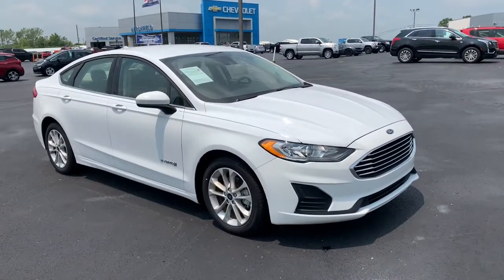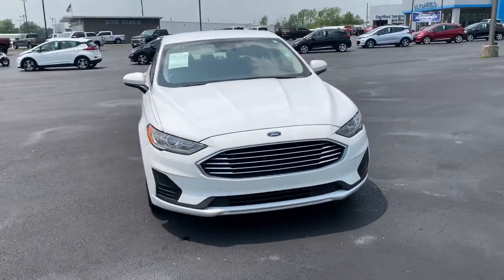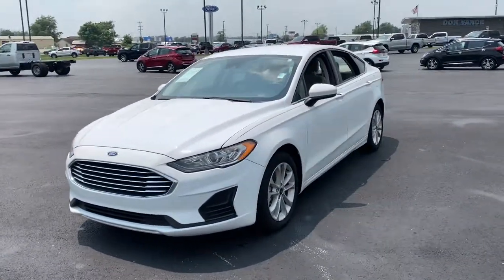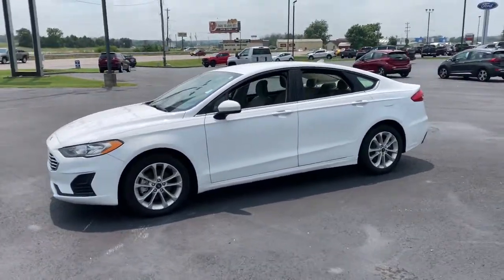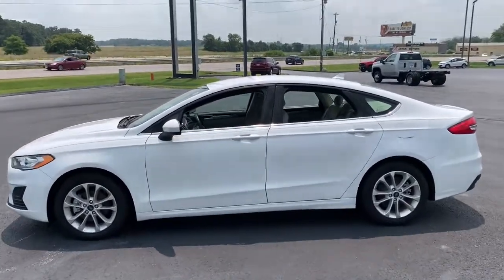Hop into the 2019 Ford Fusion. This vehicle still has fewer than 35,000 miles on the clock, so it won't last long. This sleek Fusion is ready to take you wherever you need to go in stylish luxury. It delivers smart tech and a smooth ride, so you can relax and focus on the drive.